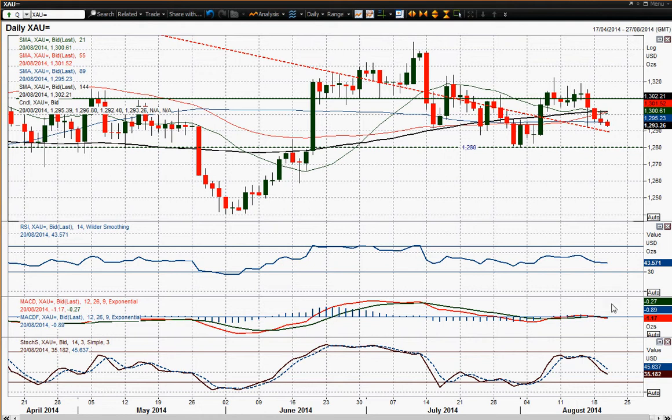These momentum indicators are not doing too much, and to be honest you can't really take too much of a steer from them. The MACD lines are basically just under neutral once again, and the RSI is just below 50. There's no decisive signal you can get from the MACD lines or even the moving averages really.